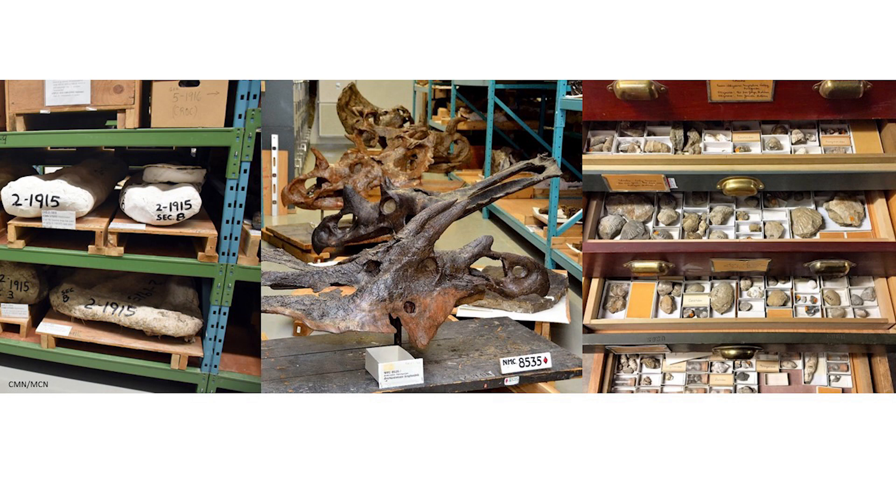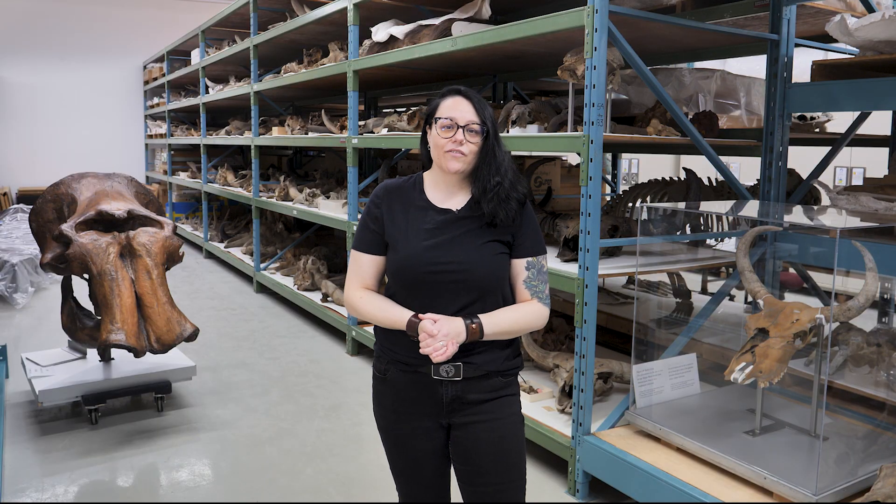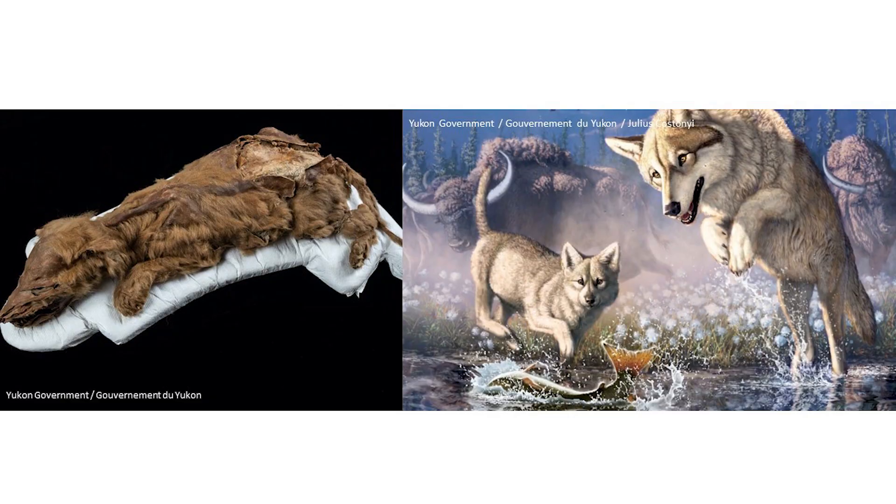Some species are so numerous in the fossil record we think we understand a lot about their biology, even how different individuals were from each other. But there are some fossils that are so one-of-a-kind that they either entirely change our view of evolution or fill huge gaps in our knowledge. One amazing recent find is Xur, a one-of-a-kind wolf-pup mummy found in the permafrost of the Yukon. Xur died when the den collapsed on her and she was frozen in time. Stable isotope analysis of her tissues told scientists that she was eating fish.